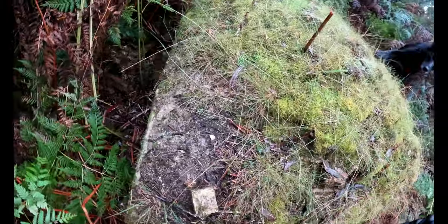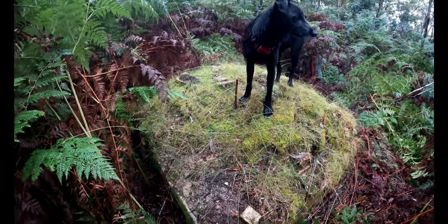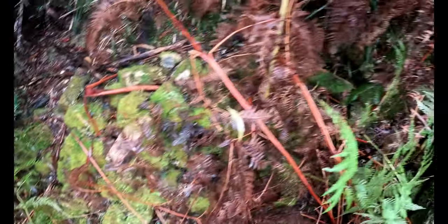Probably a metre by a metre, if a bit more. There's some more brick rubble here, heading up into the bush there as well.